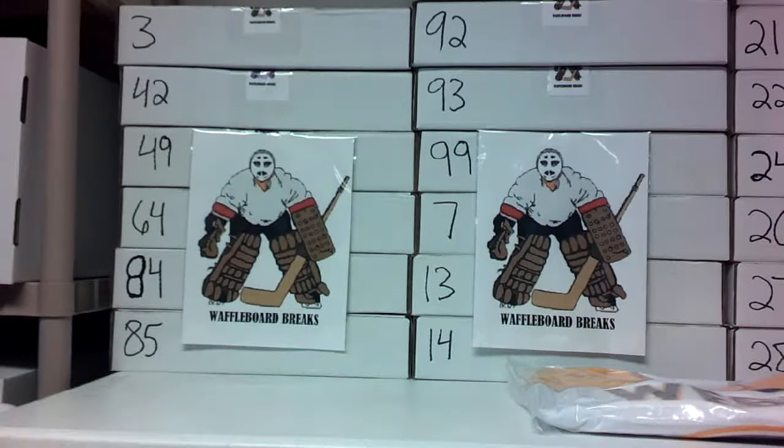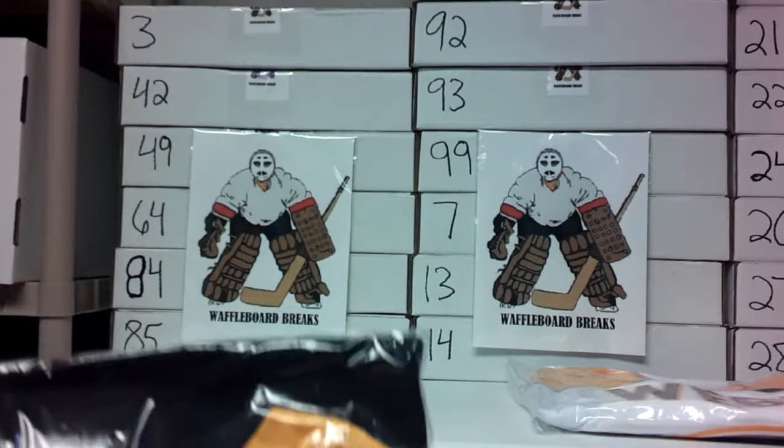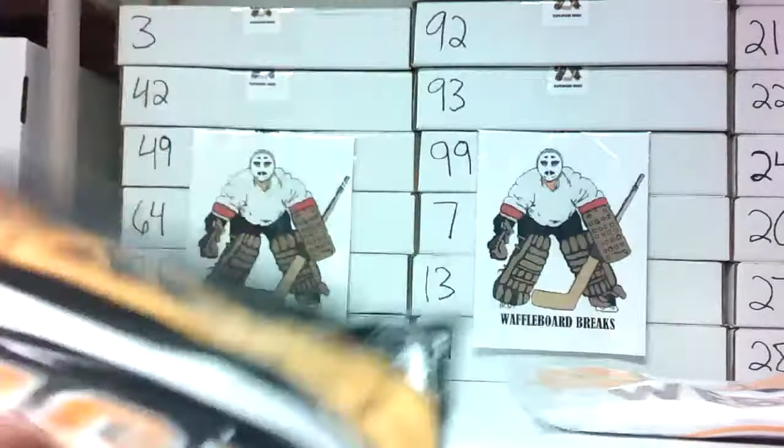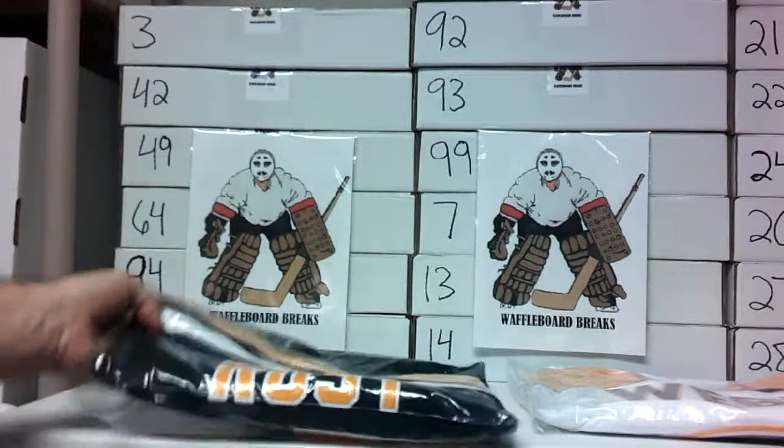This is pretty cool — a Pittsburgh Penguins reverse retro Brian Rust jersey. That's from East Coast Hockey; we've had their mystery boxes before and will probably get some more in the future. So that's Brian Rust on the reverse retro Pittsburgh Penguins. Pretty cool.